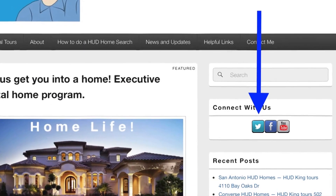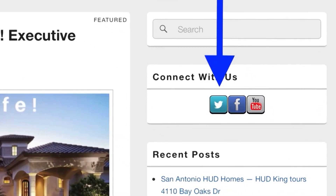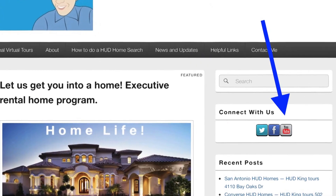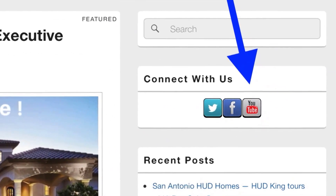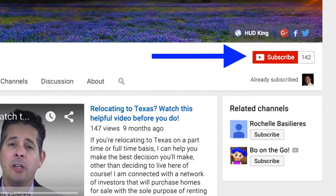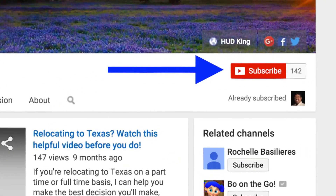Hi and welcome to Hudking.com, your source for real virtual tours of HUD homes in and around the San Antonio area. If you're watching this on Hudking.com, click on the bird to follow us on Twitter, click on the F to follow us on Facebook, or click on the YouTube link to be taken to our YouTube page. While you're at our YouTube page, if you click the subscribe button, you'll be instantly notified of new uploaded videos.